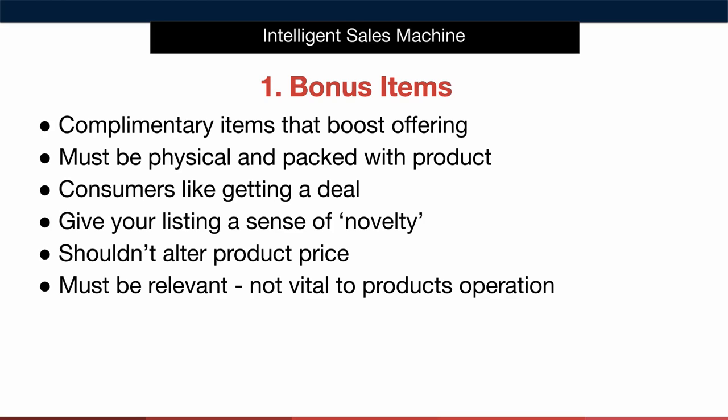These bonuses increase the novelty factor of our listings and shouldn't alter the product price — meaning we shouldn't try to add a bonus with the sole purpose of increasing the sale price. Again the bonus must be relevant to the core product. For instance we wouldn't give a luggage scale away with a barbecue grill cover. So take a look at the competing items and take notes on the product bonuses they're giving away. If your competitors aren't offering a bonus item then you've just identified a gap in the market.